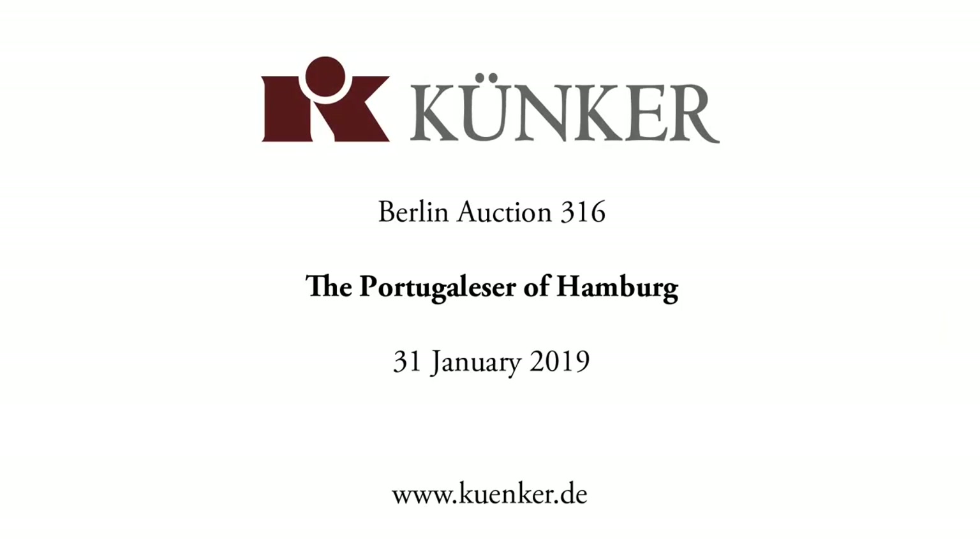We at auction house Künker are very excited to welcome you to join us for the Berlin auction 2019. Should you have any questions, please don't hesitate to contact us.